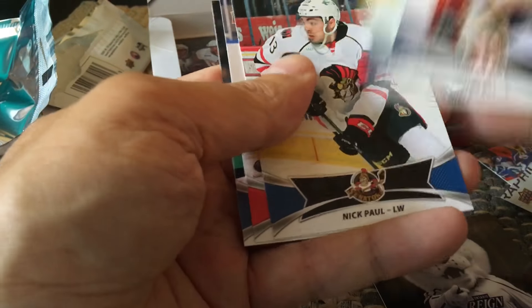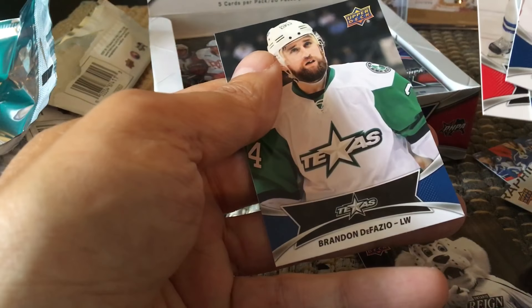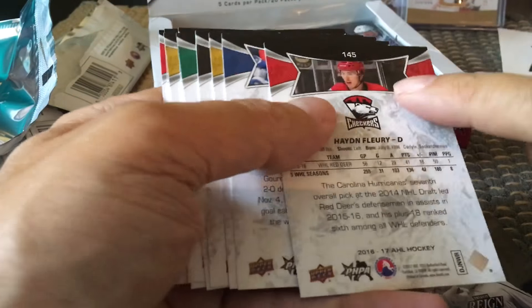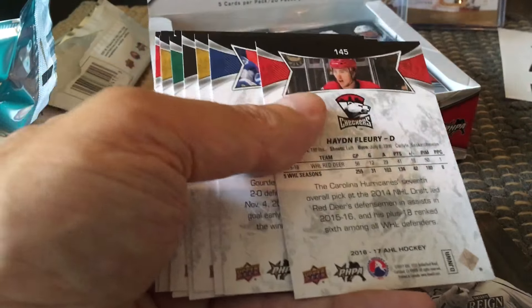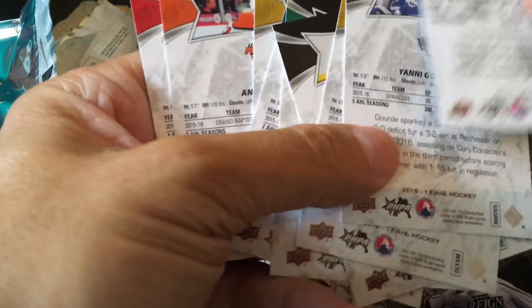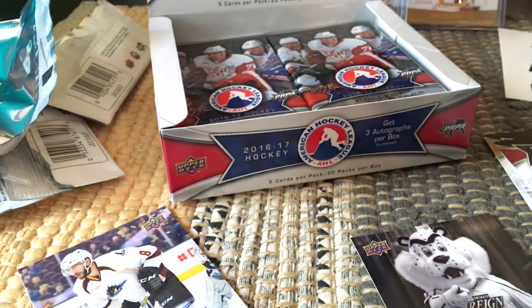Andy Miel, Nick Paul, Adam Ernie, and Brandon DeFazio — all base cards. Hayden Fleury would be a short print. In every pack we'll get a couple of those short prints — actually one short print to be specific.